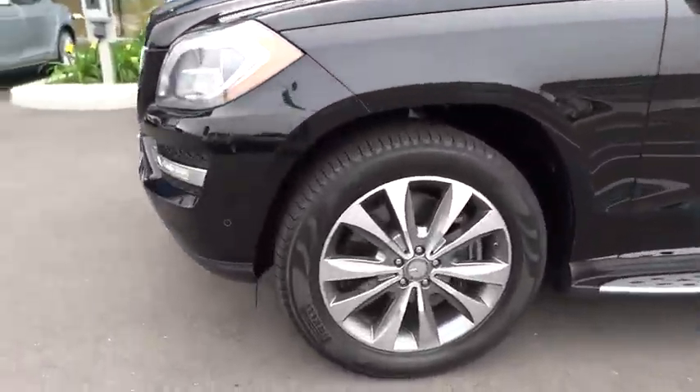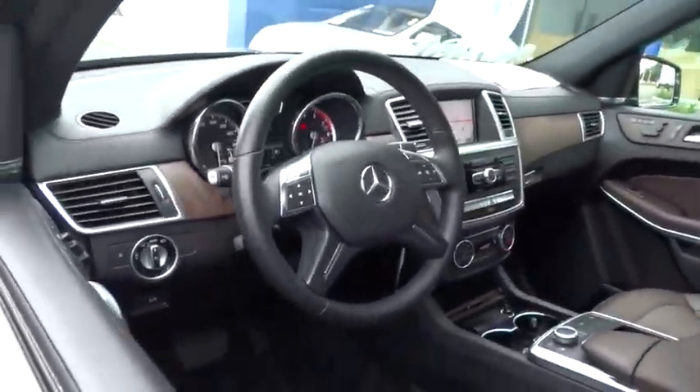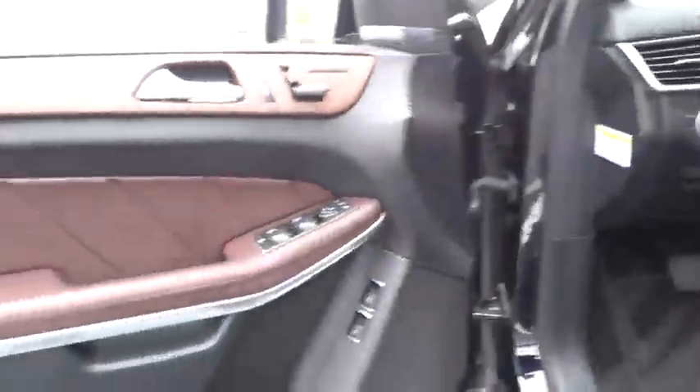CD changer, all-wheel drive, moonroof, Bluetooth, leather-wrapped steering wheel, adjustable steering wheel, power steering, floor mats, cruise control, aluminum wheels, auto-dimming rear-view mirror.